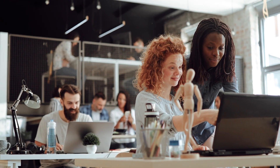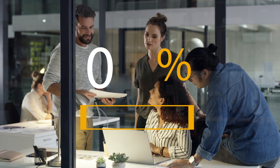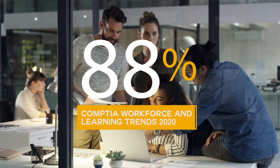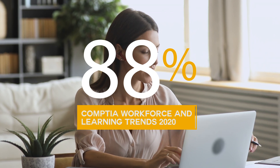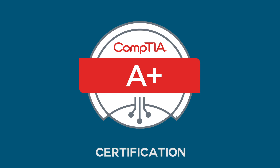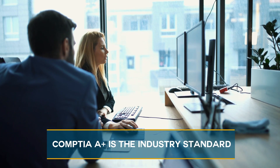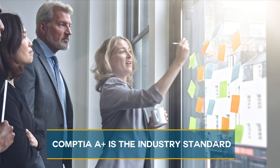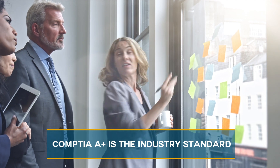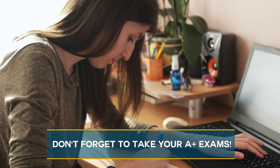Step five: get certified. Your IT certification will show that you have the specific skills needed to excel in IT. In other words, if you're certified, the hiring manager will know that you're prepared. That's why almost 90% of HR managers use certifications as a screening tool or hiring criteria. If you're just starting out, the first certification you should tackle is CompTIA A+. It's considered the industry standard for establishing a career in IT because it proves your ability to perform critical IT tasks and think on your feet. And don't forget that to get A+ certified, you'll need to take your A+ exams.